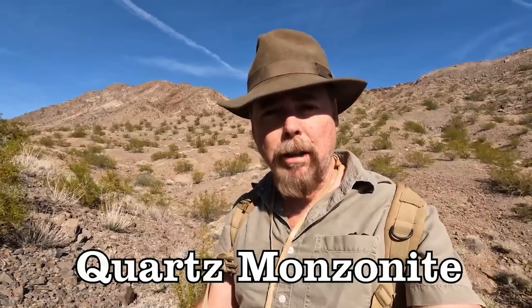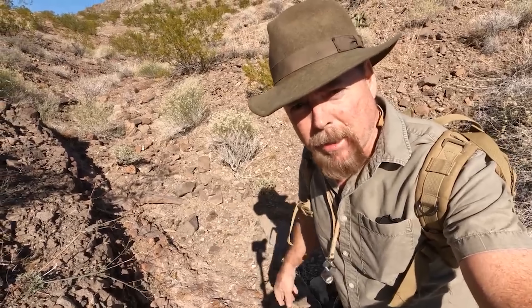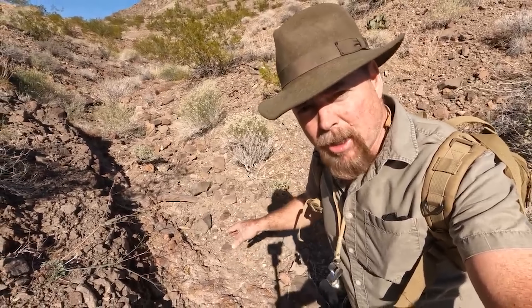The USGS reports are going to have vital information that's going to tell you the type of gold they were finding and how much of it. When you see quartz monzonite intruding andesites you know you're in a good area for finding gold deposits. Get down to the bedrock — washes are the best place to find that. Here you can see where I've got a lot of basalts, a lot of andesites, and I can see the intrusion of that quartz monzonite.